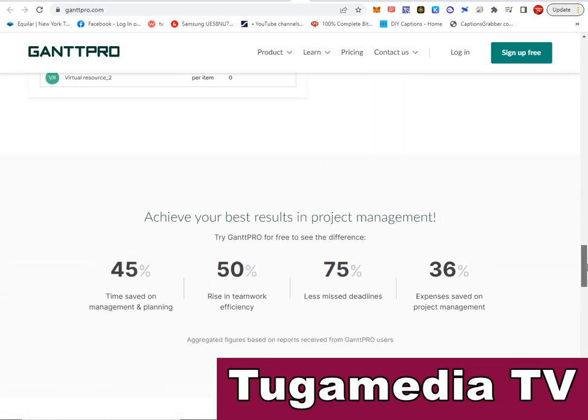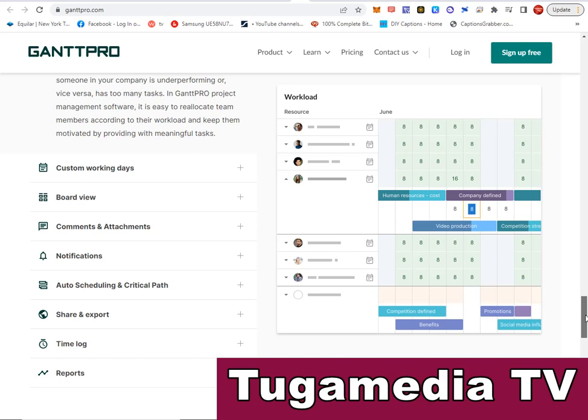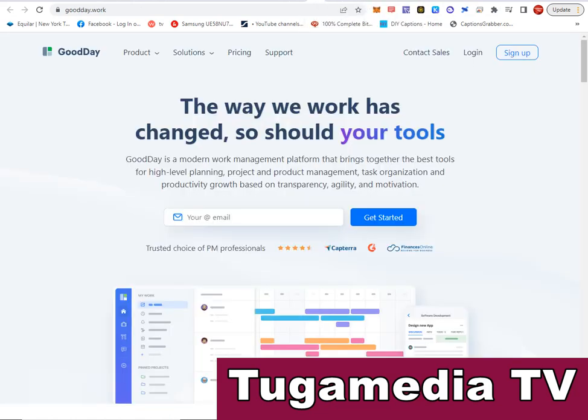GanttPro can help you achieve 45% improvement in time management and planning, a 50% rise in teamwork efficiency, 75% fewer missed deadlines, and 36% expense savings on project management. Features include custom work days, board view, comment and attachment notifications, auto scheduling, critical path, share and export, time log, and many report functions.